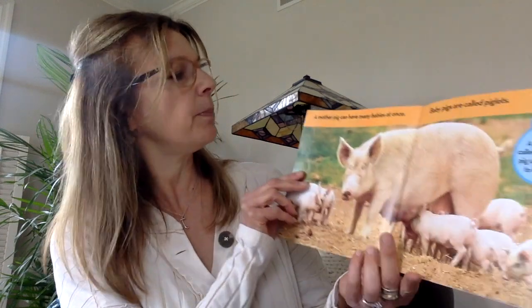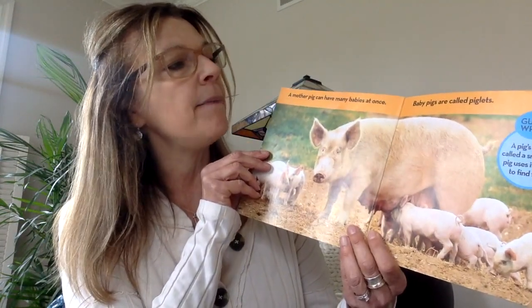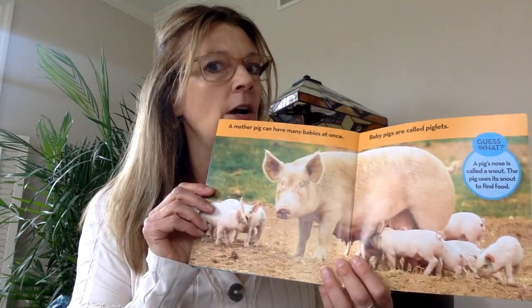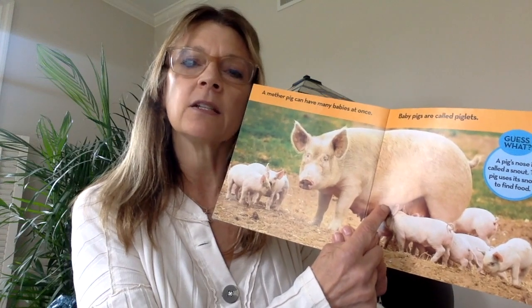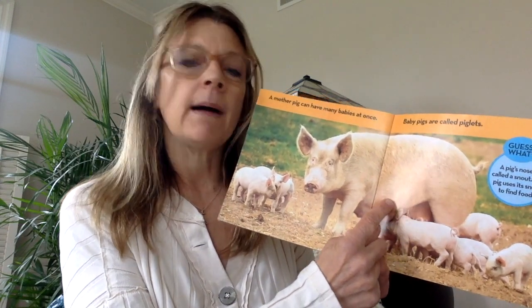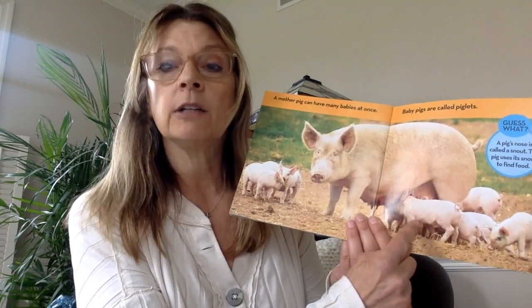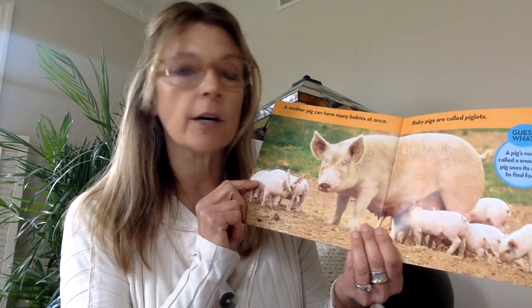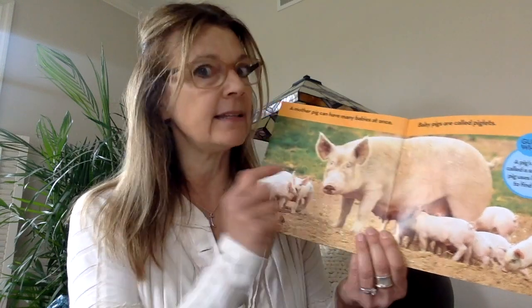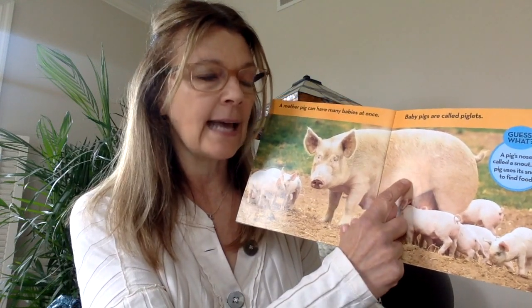And a mother pig can have many babies at once, and baby pigs are called piglets. And do you know what the mama pig is called? The mama pig is called a sow. Her babies are called piglets. And a daddy pig is called a boar. And if a lady pig has not had babies yet, she's called a gilt. But then after she has babies, she's called a sow.